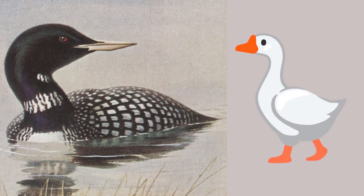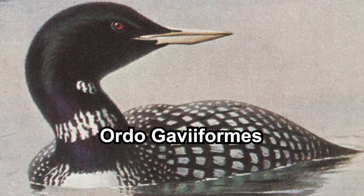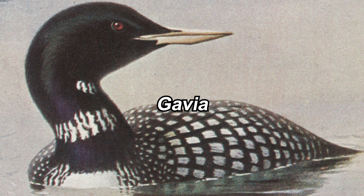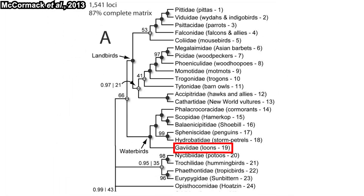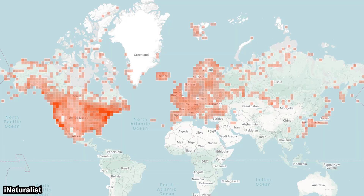While loons might look similar to a duck or goose, loons are not closely related to them. Loons have their own order of birds: the Gaviiformes. There is only one extant genus in this order, which is Gavia. Gavia is actually a Latin term for seabirds in general. But as most of you might already know, loons are mostly lake dwellers, though they are still somewhat related to seabirds based on recent phylogenetic analysis. There are five species of loons, found in the northern hemisphere across both North America and Europe.